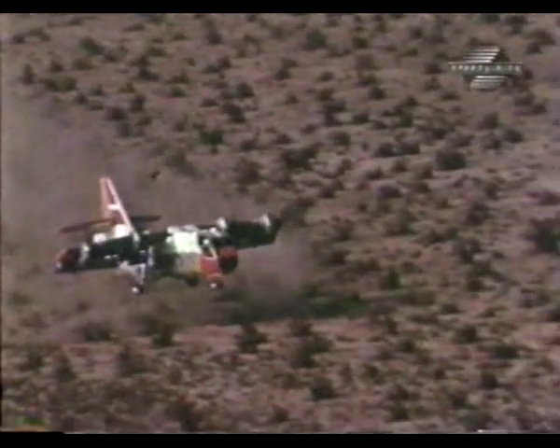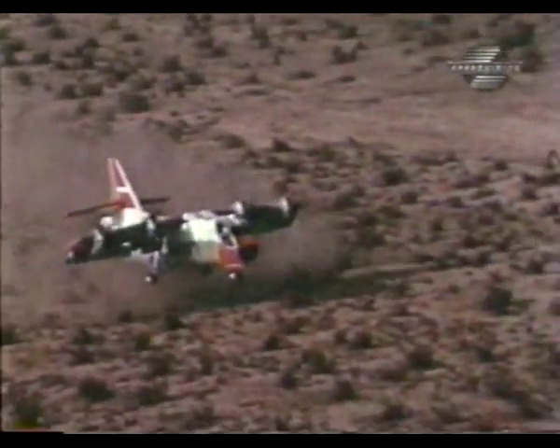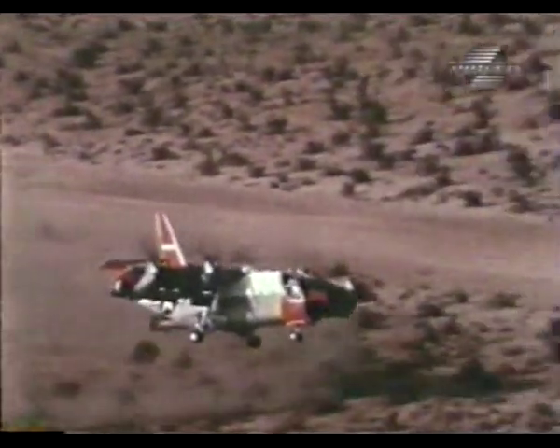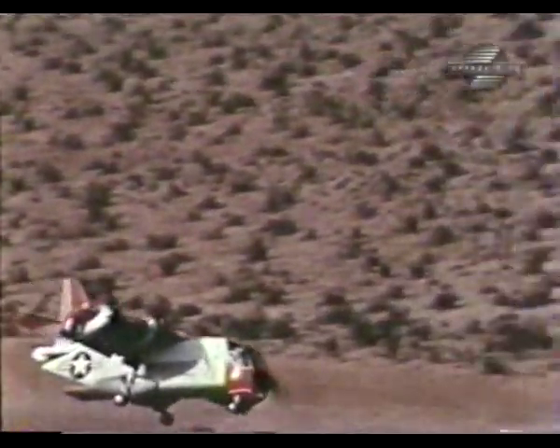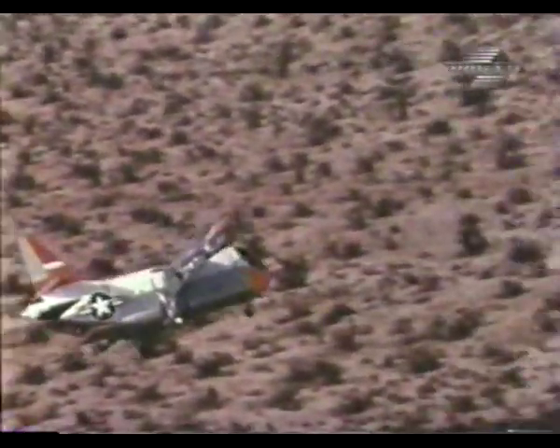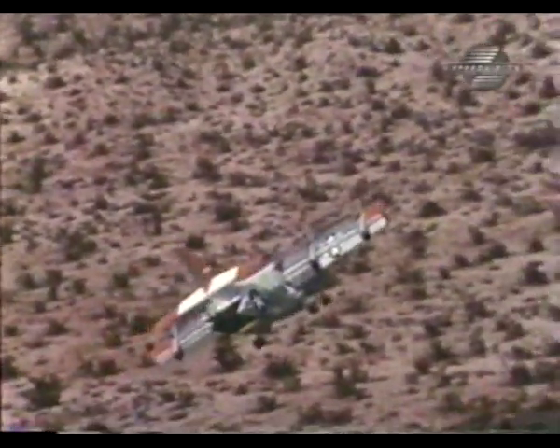Aware that not all surfaces are suitable for landing, the military recognized the airplane's potential for low-speed cargo drops. In May of 1966, dozens of drop tests were carried out over the barren deserts of Southern California.